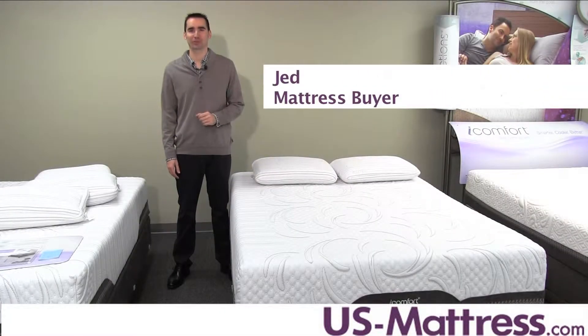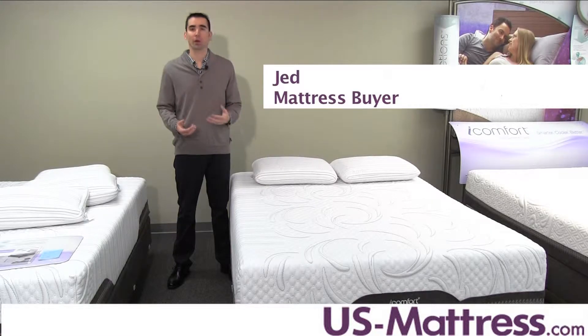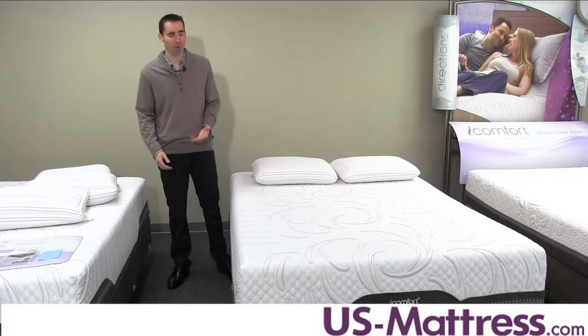This is the Serta iComfort Avid EverFeel. At a comfort scale rating of a four, it's got a nice firm overall feel, but with enough padding to avoid feeling like you're sleeping on the living room floor.